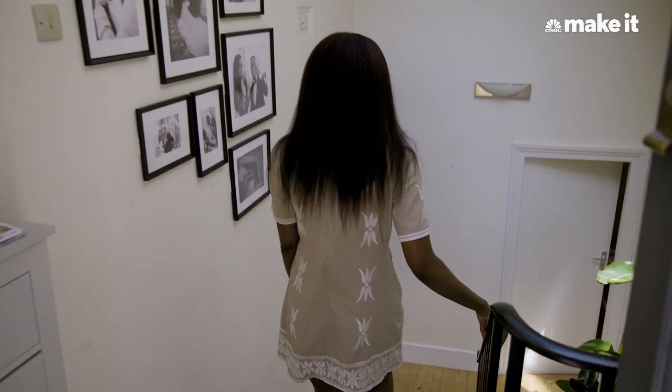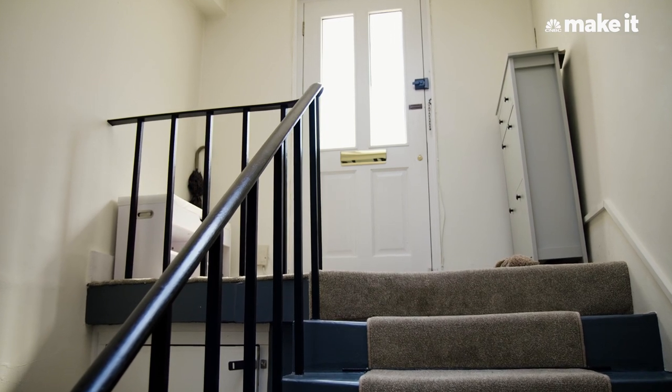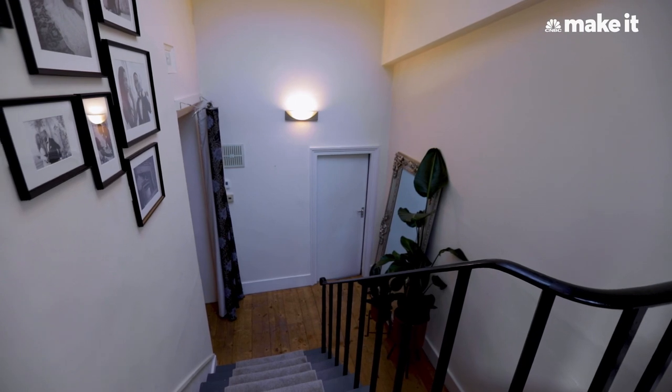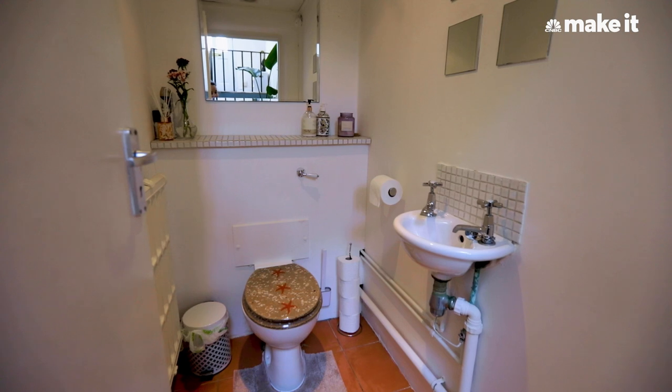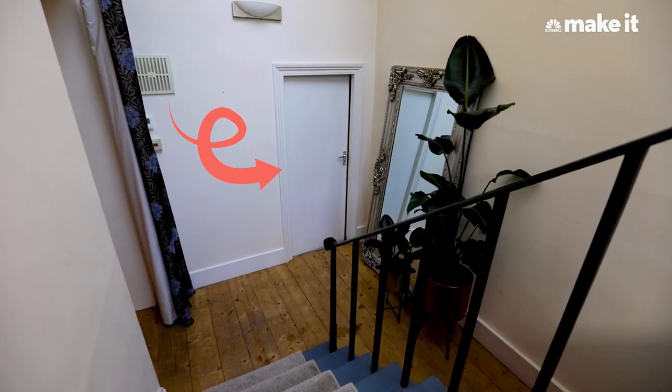When you walk into our apartment, you're greeted by a beautiful entryway. We have an amazing skylight that lets in so much natural light during the day. There's a toilet — quite small — right in the entryway, far from everything else in the flat. Every time in the middle of the night if you need to use the toilet, you have to walk all the way across the flat, which I hate.